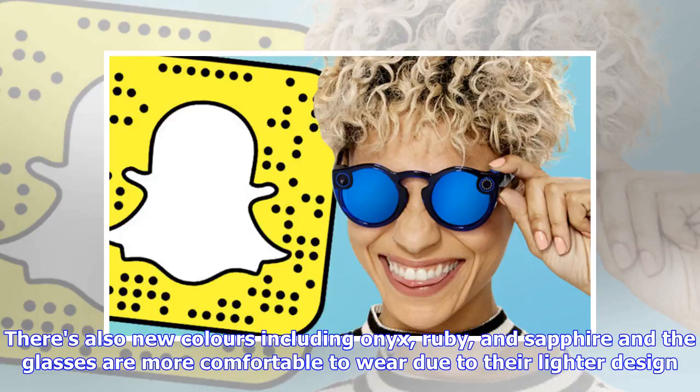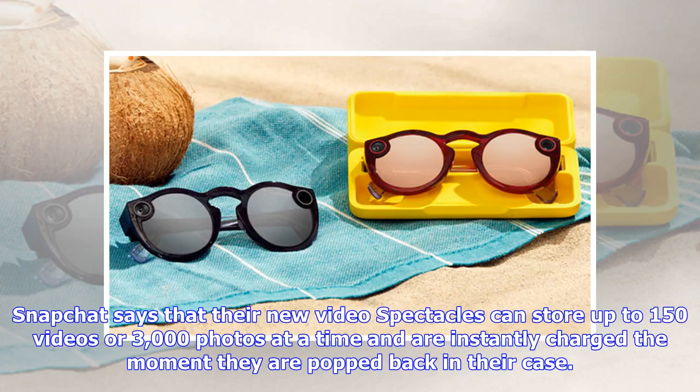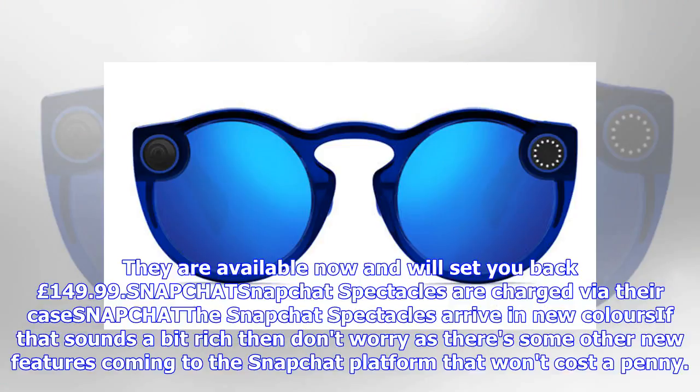Snapchat says that the new video Spectacles can store up to 150 videos or 3,000 photos at a time, and are instantly charged the moment they are popped back in their case. They are available now and will set you back £149.99.